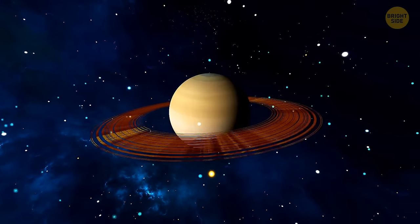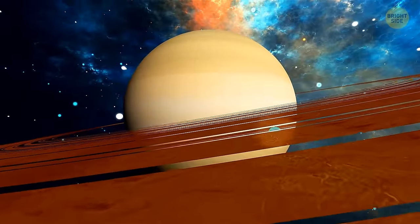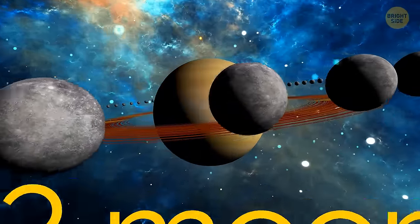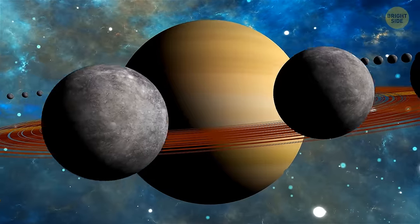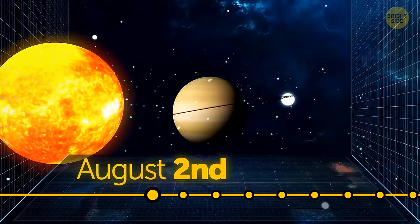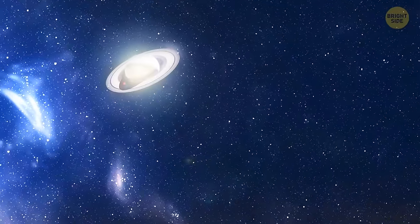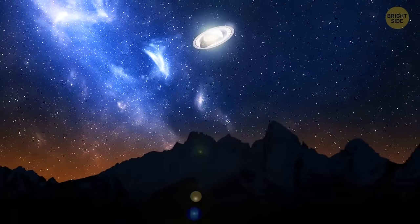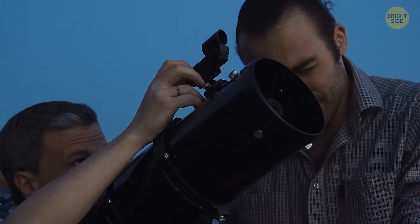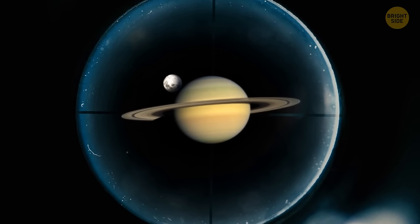Since we're talking about rings, I've got one for you — Saturn's ring. This planet is the full package: it's a planet, it has a ring, and it has 82 moons. During August 2nd, the planet will be at its closest point to Earth, and the sun will help us catch a good sight of it by brightly illuminating it. Not only will it be brighter than ever during the whole year, but it will also be visible all night long. A medium-sized telescope should let you see its rings and some of its moons — the ones that shine the brightest.